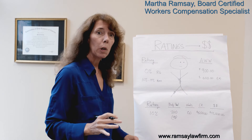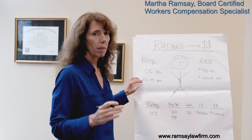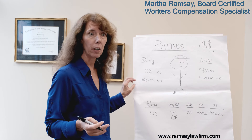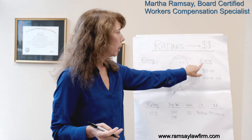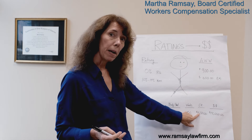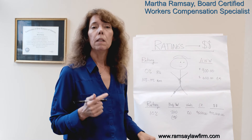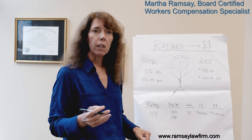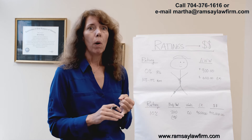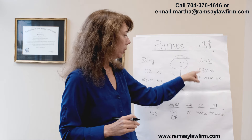It's very important to understand how an improperly low impairment rating can affect your case. It may be that your doctor didn't rate you fairly — you may need a second opinion from an independent doctor to see whether your rating is correct. It's also very important that your average weekly wage be properly calculated, because you can see what a difference that makes in converting your rating into a dollar figure. Average weekly wage should include bonuses, overtime, commission, and any other earnings prior to your injury. So it's really important to consult with an attorney who's familiar with what impairment ratings are, what ratings are fair, and who knows how to calculate your average weekly wage.